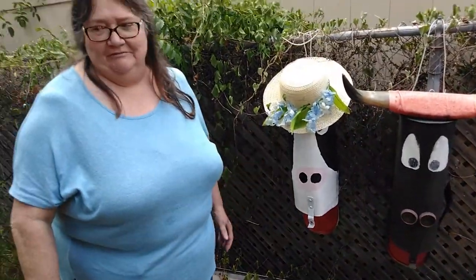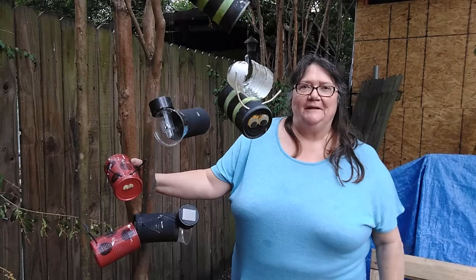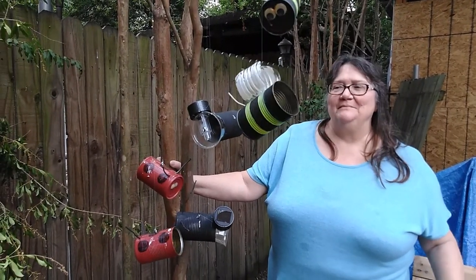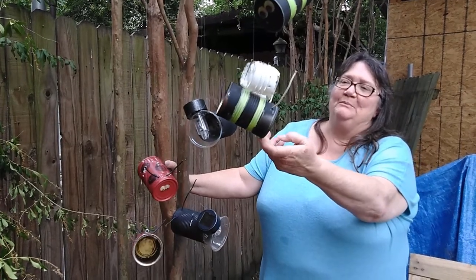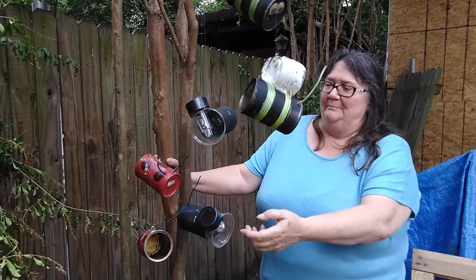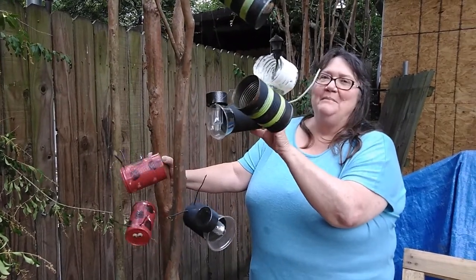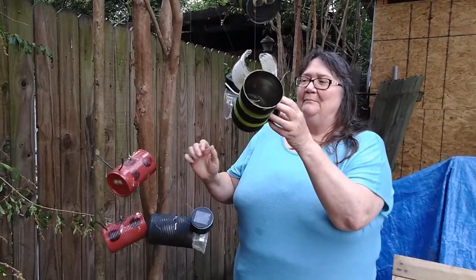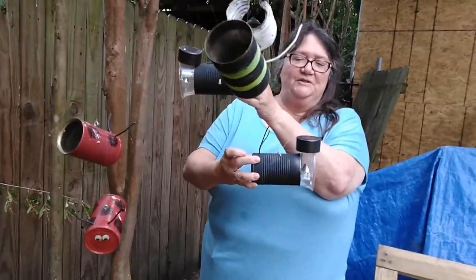Ain't that cute! Being retired, I get bored sometimes and I've been playing around with tin cans. I've painted some of them to look like bumblebees, some to look like ladybugs. I tried making fireflies too.